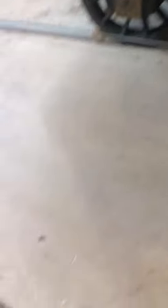This is the first steam locomotives — Tom Thumb. I know all about this stuff. This is the Roundhouse.